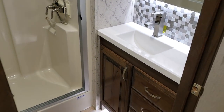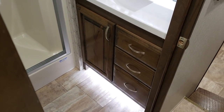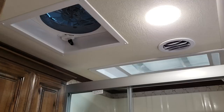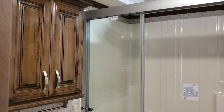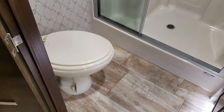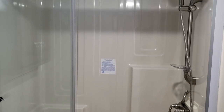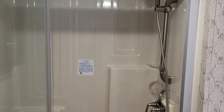The bathroom on this model has a solid surface countertop, three drawers, a lighted toe kick area, and a backlit mirror. There is also a thermostat-controlled turbo exhaust fan that does really well for exhausting shower moisture. You have a little cabinet area, toilet paper holders, and towel holders all included. It has a porcelain foot-flush toilet in an oblong shape — a little bit nicer. There's a one-piece fiberglass shower with a triple sliding glass door, a seat, and a slightly larger shower head.